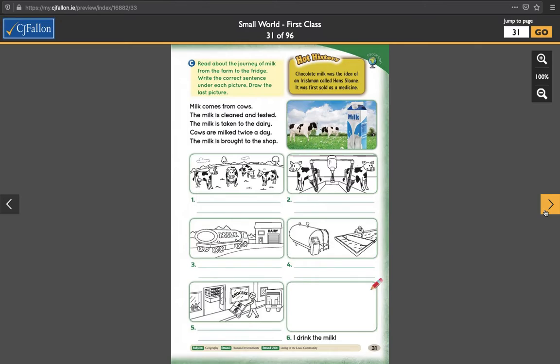The next page, page 30 — read about the journey of milk from the farm to the fridge, write the correct sentence under each picture, and draw the last picture. Just before we begin, a hot history fact up here: chocolate milk was the idea of an Irishman called Hans Sloan. It's an unusual name for an Irish man — Hans Sloan. It was first sold as a medicine, so we thought that it was good as a medicine. So the next time you're drinking chocolate milk, you can say that you're having your medicine.